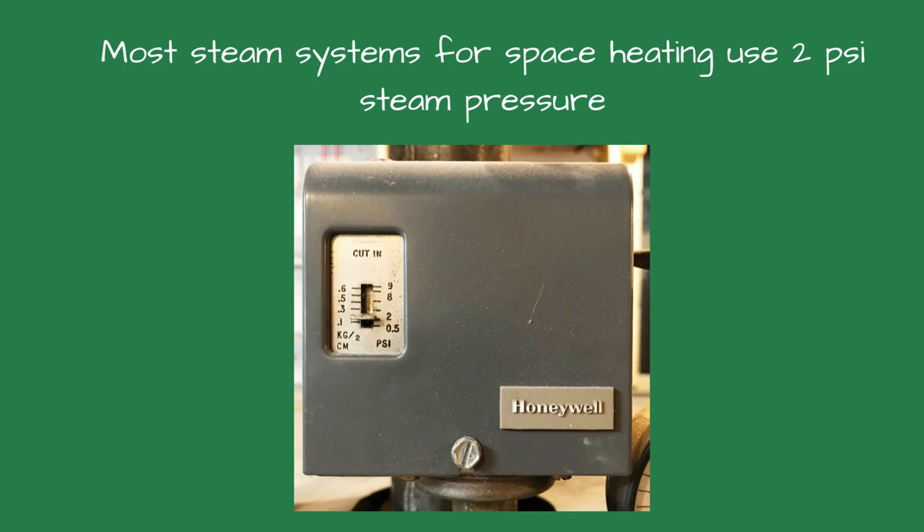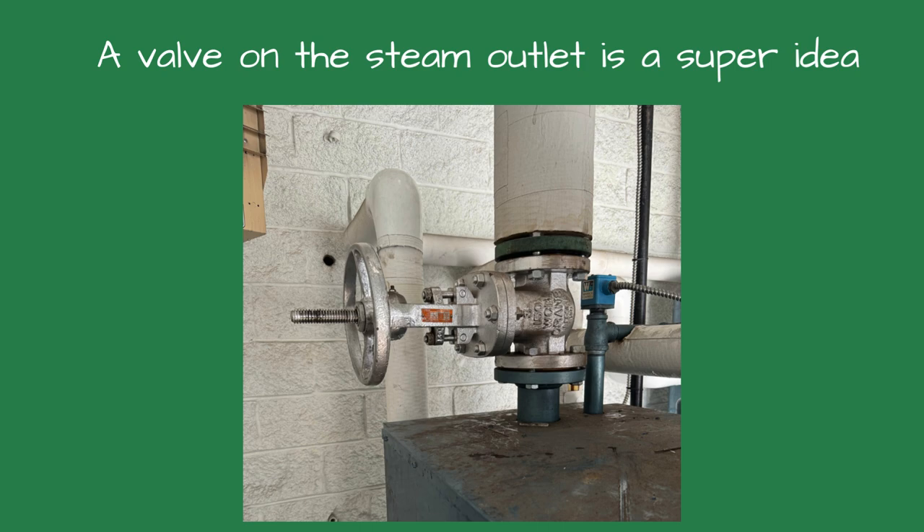Incorrect steam pressure is also a common error. Since December 1899, low-pressure steam systems for space heating have been designed around 2 PSI. If the pressure is higher than that, you could have all sorts of issues such as banging pipes, the boiler going off on low water, or the boiler flooding. Never install a valve between the boiler and the pressure control — yes, I have seen it done. I also see many boilers without a valve on the steam outlet. That valve will help you service the boiler in the future by allowing you to test the pressure controls. It's a great idea and the future tech will thank you.